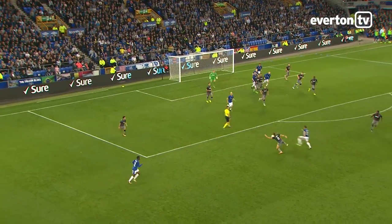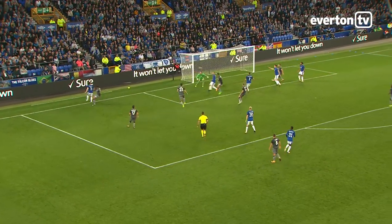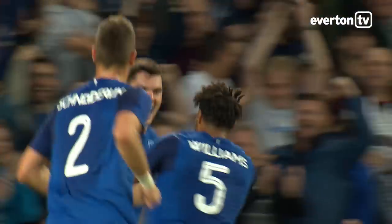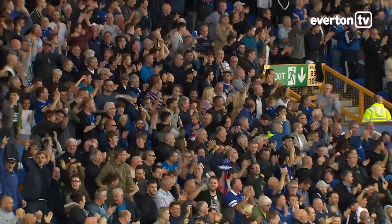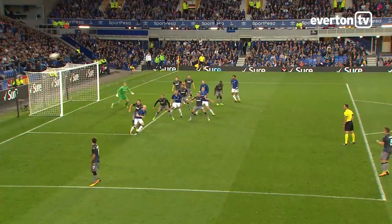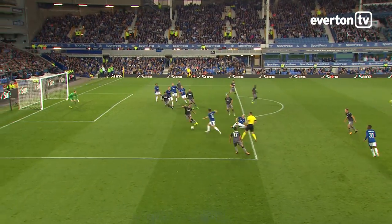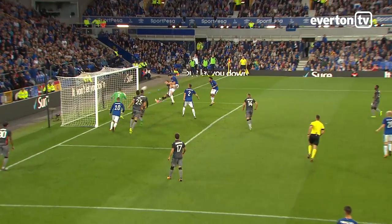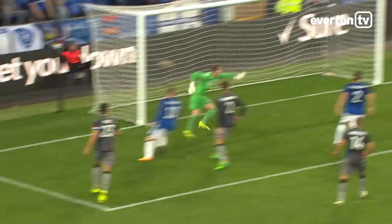Keeper comes for this and gets a fist on it. Picked up, though, by Baines. Baines, can he cut it back? Yes, he can. And it's Keane with his first goal for Everton, to put them in front crucially in this first leg at Goodison. Created by one defender for another — Everton's number four, Michael Keane! Baines looked up and picked him out.